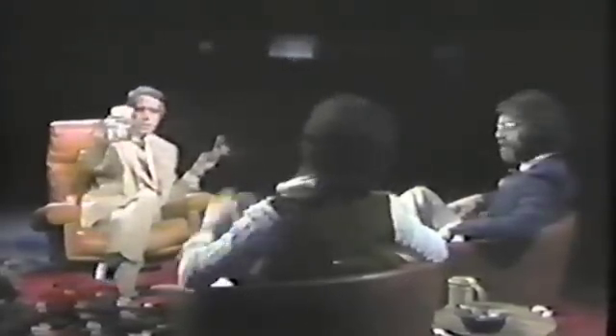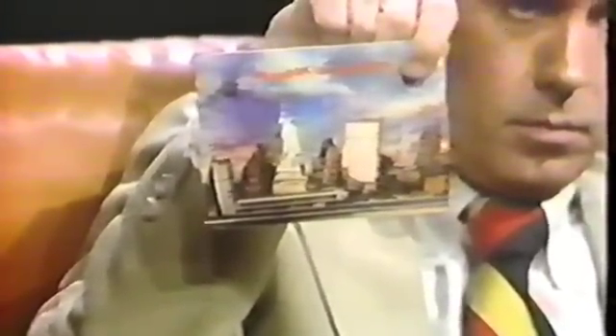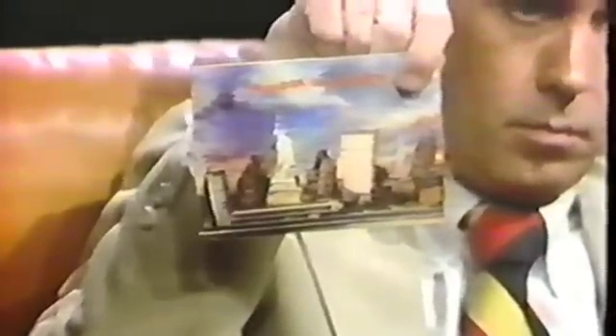Tell us what this is. We call that a lenticular. Essentially there's a plastic grid, and the light is diffracted as it goes through the different grid to give you the illusion of depth. It doesn't have the sort of capability that a hologram has in terms of storing information or the amount of depth that is possible.